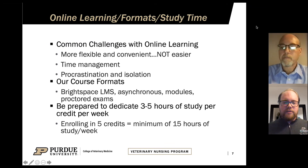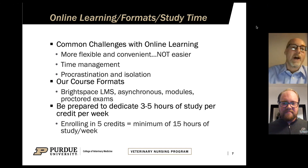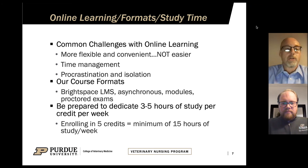Now Josh will cover some of the more course-focused information. One of the common challenges with online learning is the myth that online courses are going to be easier than traditional classroom courses — and that is absolutely not the case. Online courses are definitely more flexible and convenient, but they're not easier.